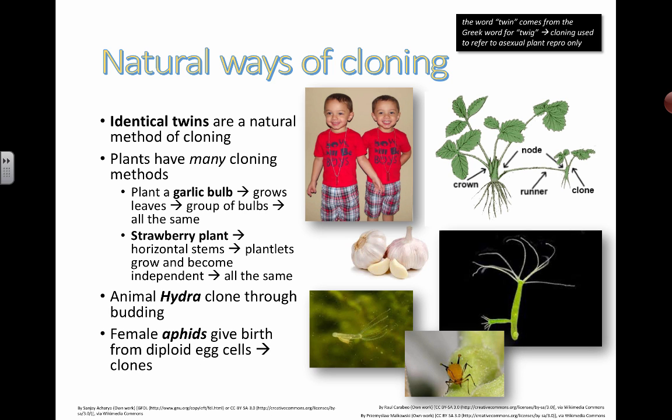In the animal kingdom, with some bigger animals and insects, there are quite a few examples of parthenogenesis. It's not a word you need to know in the syllabus, but the idea is that some females of the species can actually give birth to diploid egg cells without the requirement of sperm, or without genetic information from a male organism of the species. For example, female aphids can give birth to diploid egg cells where all of the genetic information came from the mom — therefore it's considered a clone as well.